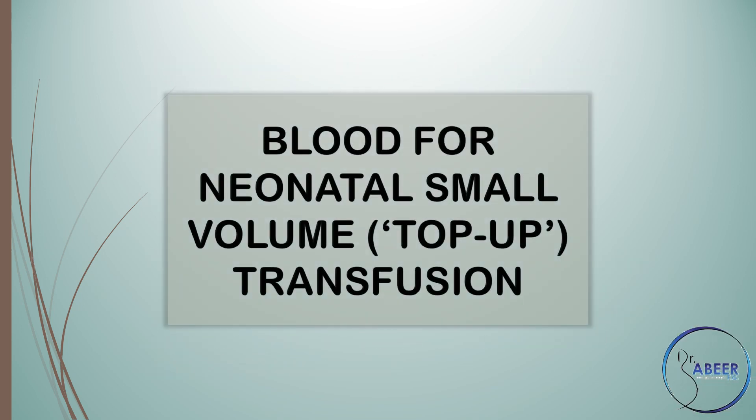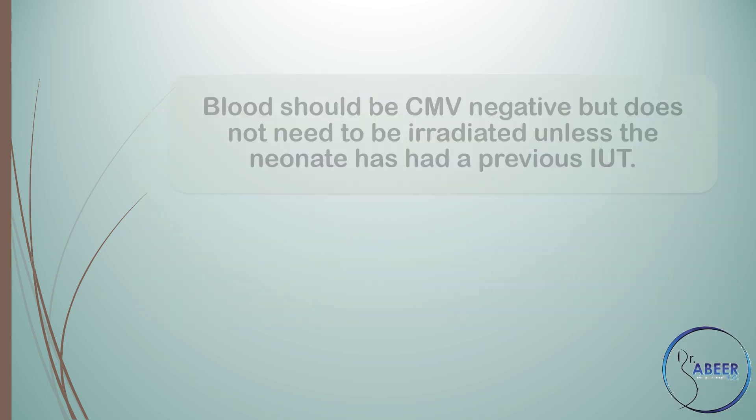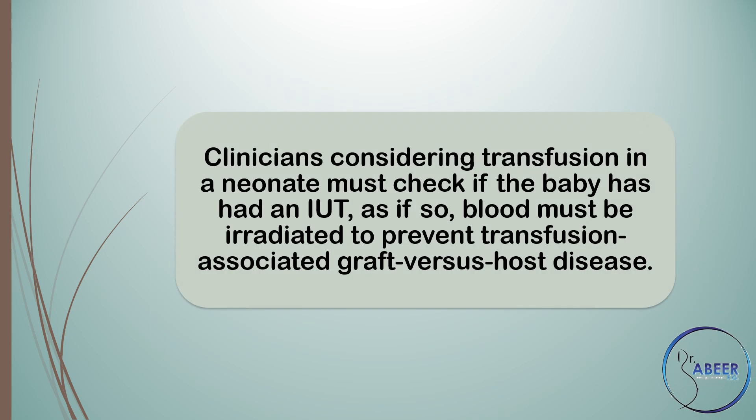Blood for neonatal small volume or top-up transfusion. Blood should be ABO compatible with the neonate and mother to avoid ABO HDFN from the woman's anti-A or anti-B antibodies present, RhD negative or RhD identical with the neonate, K negative and negative for the corresponding antigen to which the woman has an antibody, and cross-match compatible with the woman's blood sample. Blood should be CMV or cytomegalovirus negative but does not need to be irradiated unless the neonate has had a previous intrauterine transfusion, and blood can be stored in SAGM rather than plasma reduced and be up to 35 days old, as a top-up transfusion is a much smaller volume than an exchange transfusion.